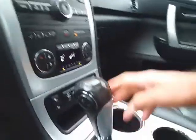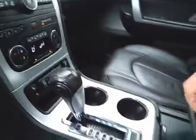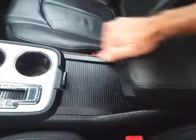Three-zone automatic temperature control along with heated front seats. Six-speed automatic transmission with manual shift capability. Storage in the sliding armrest with even more space below.